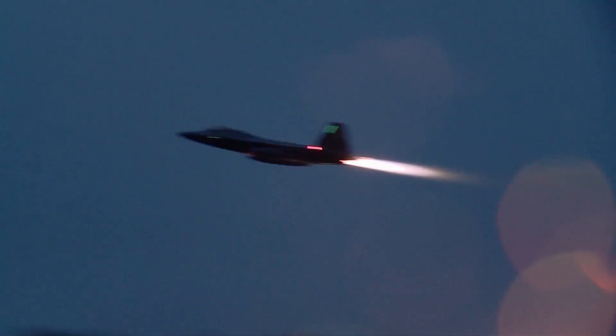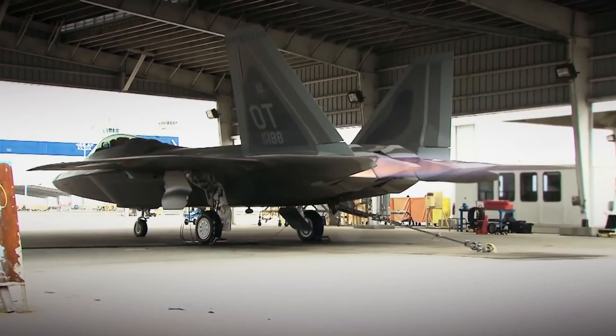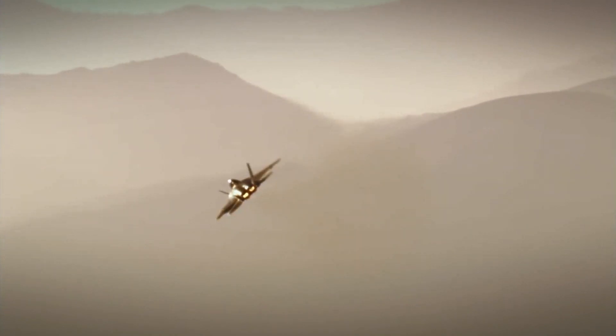An afterburner is whenever the engine is at 100%. You have augmented fuel nozzles and it sprays fuel in the back end of the engine and it gives it 150% thrust.